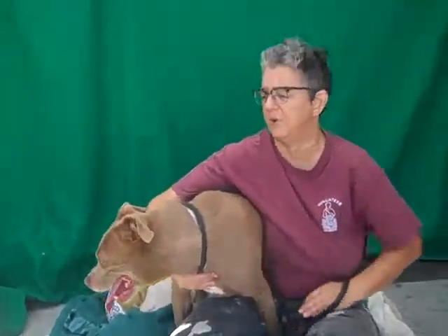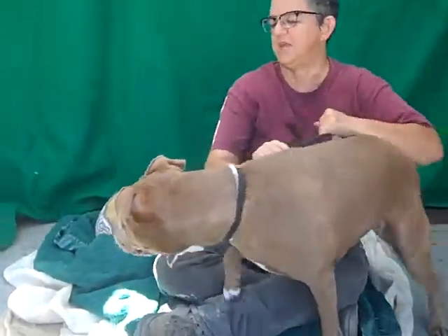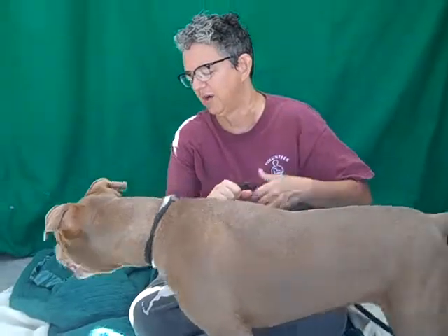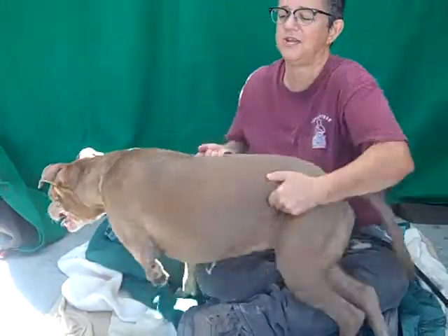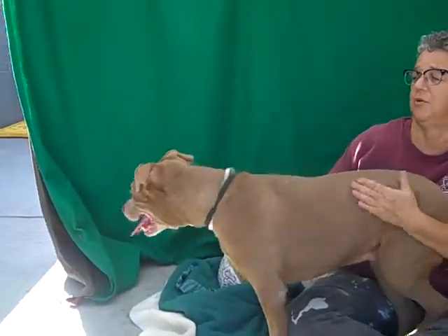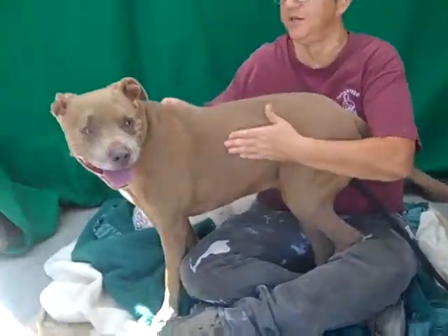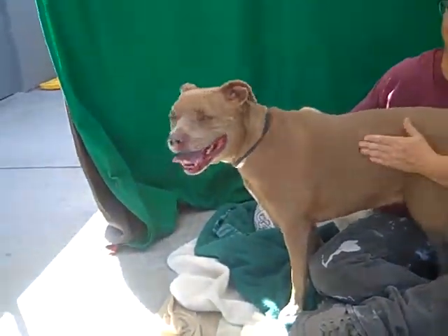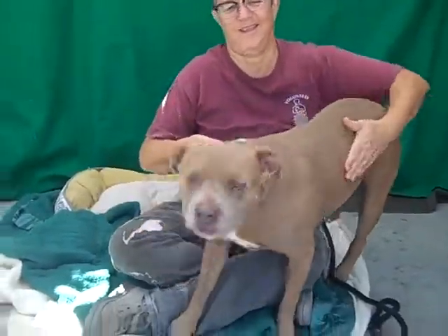And she'll have that rounded out too. Overall, this is a great girl — she's got so much going for her, and she's beautiful on top of that. She's Autumn Haze. This is Sody at the Baldwin Park Shelter. Please come and get her out of here.